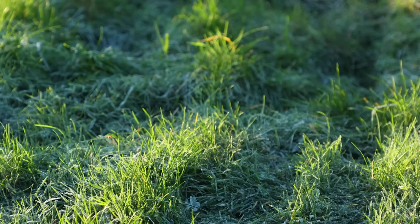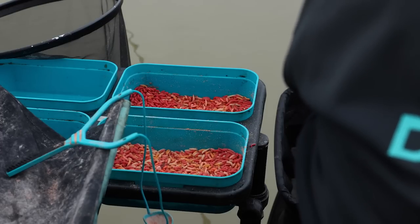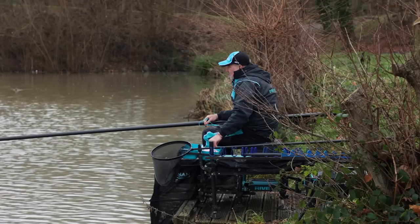Even though this morning we were greeted with frost, I've still fed quite a lot of maggots. I've only fished three hours, but you want to be feeding about a pint an hour, so you're going to get through three pints — or even five pints in a five-hour match.